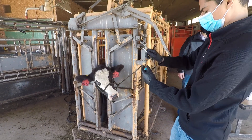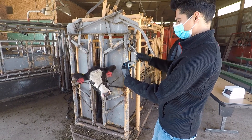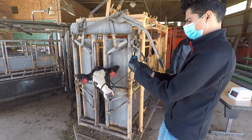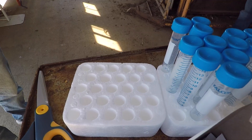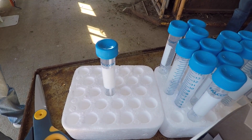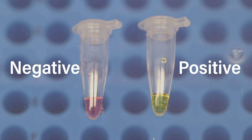Recently, what we've been able to do is demonstrate that we can do this testing on the farm. Currently, the practice is that you would collect a sample, ship it off to the lab, it will take several days to get a result and the disease continues to spread. Instead, what we're able to do now is collect the sample on the farm and get the result within an hour in the form of a color change.